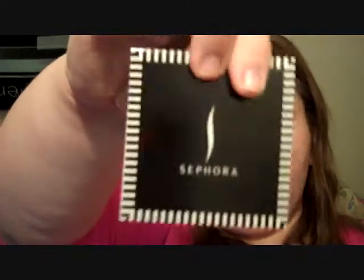My boyfriend got me something from Sephora — he ordered it from the website and even got me a little card. I thought that was so sweet. He got me some perfume samples: the Jennifer Aniston one, which I've never tried before, just a little vial with a sprayer on it. And then he got me the Juicy Couture Viva La Juicy in sample size.